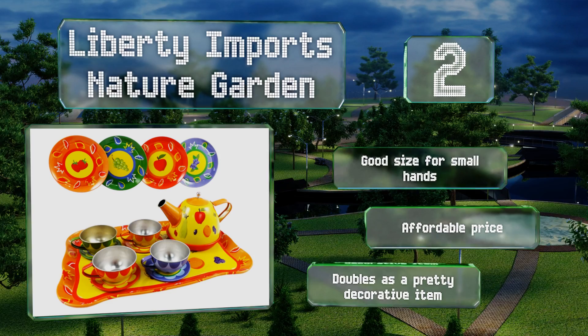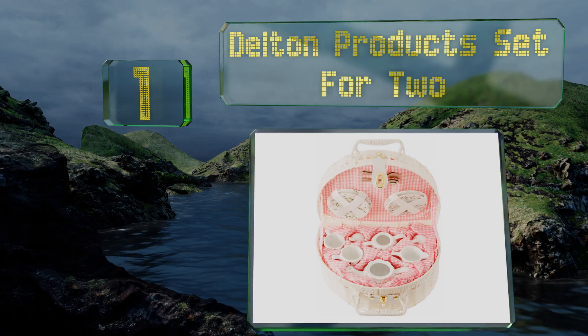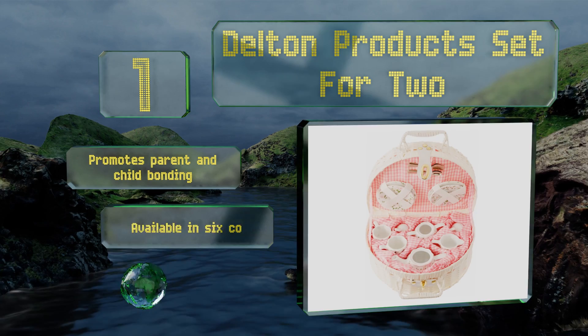Coming in at number one on our list, if your little ladies or gentlemen will only accept the finer things in life, then get them the Delton Products Set for Two. It features a timeless Victorian aesthetic evoking high tea in London and will certainly inspire a photo shoot or two. It promotes parent and child bonding and is available in six color schemes, all with impressive painted details.